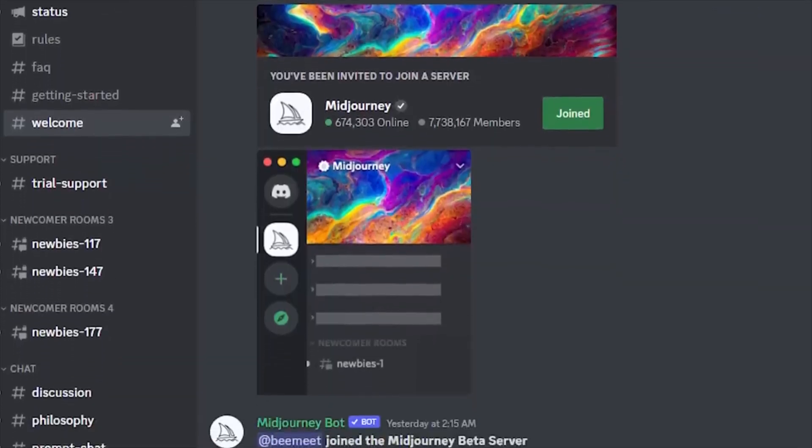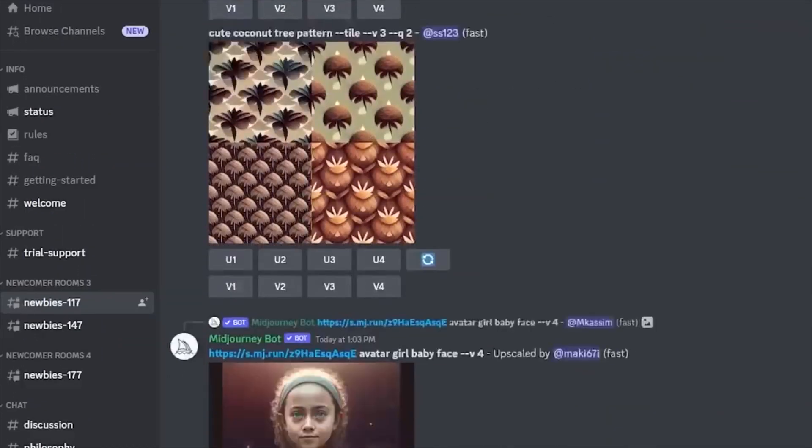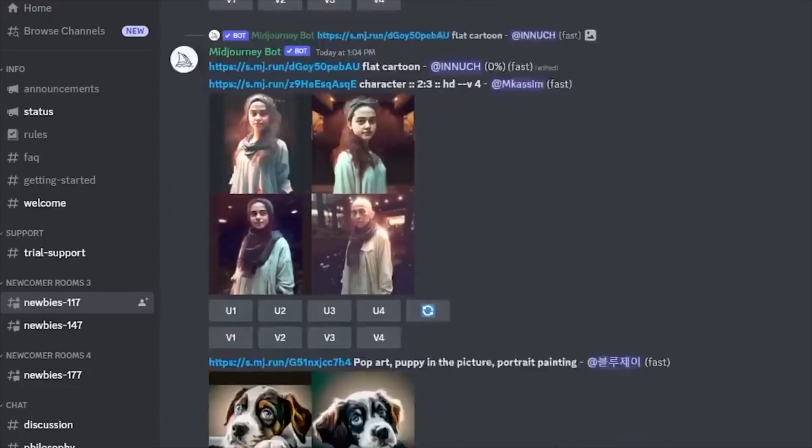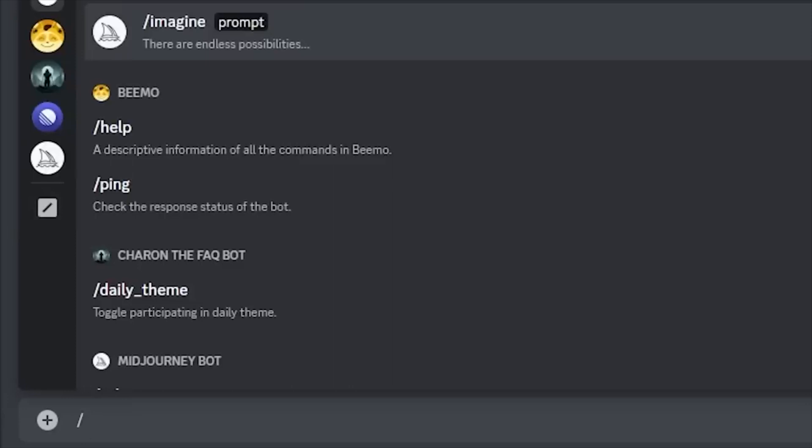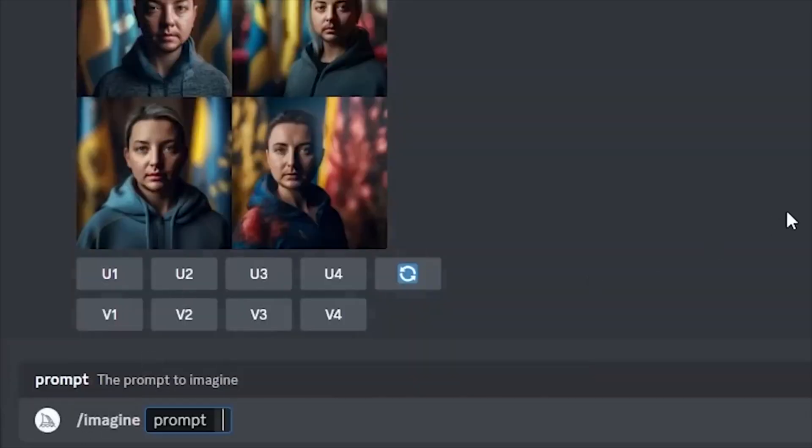After you join their Discord group, you'll see all the latest pictures that have been made. Lots of people use it, so new pictures are coming out all the time. To make your own picture, you have to start a prompt. First, type a forward slash and then the word imagine. After that, you can start saying what kind of picture you want.